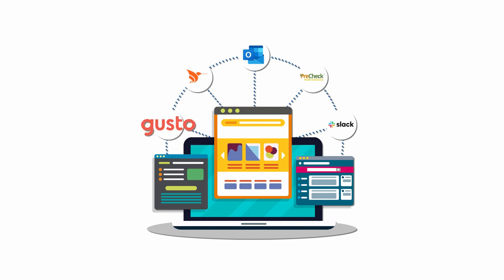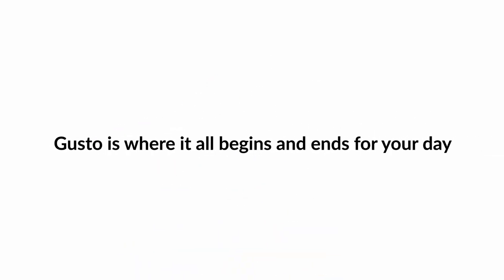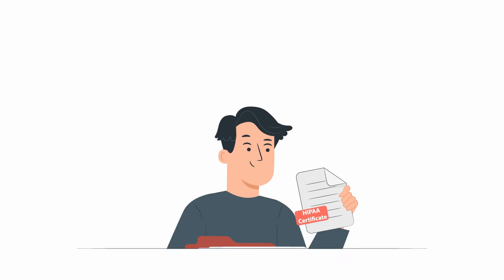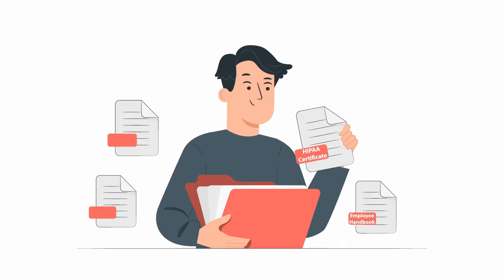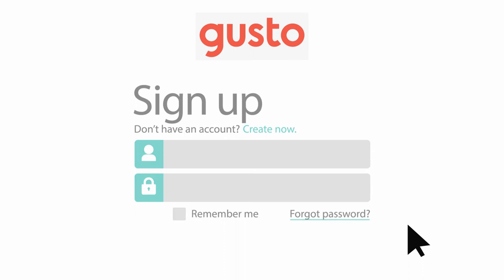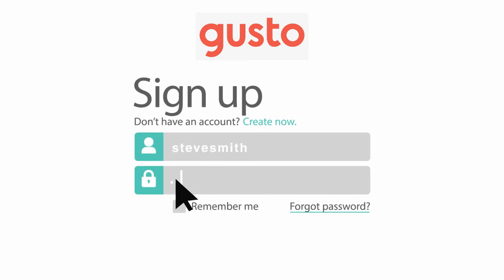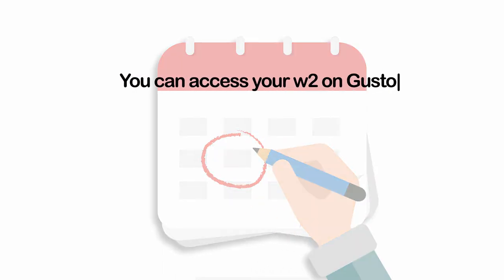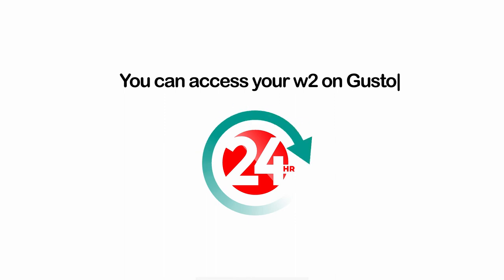The first software is Gusto. Gusto is where it all begins and ends for your day — this is where you clock in and out for your shift. Gusto is also where you can view any of your documents, from your HIPAA certificate to your employee handbook, and check your hours for projected paychecks. Gusto is also the place where you'll be signing up for your benefits, if eligible for your position, and you can access your W-2 on Gusto as well.